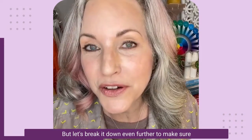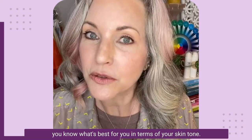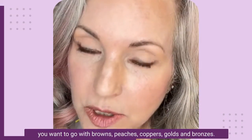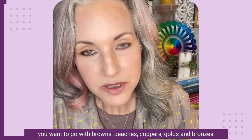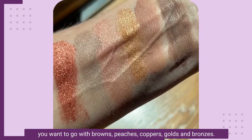But let's break it down even further to make sure you know what's best for you in terms of your skin tone. Overall, for a natural and harmonious look with brown eyes, you want to go with browns, peaches, coppers, golds, and bronzes.